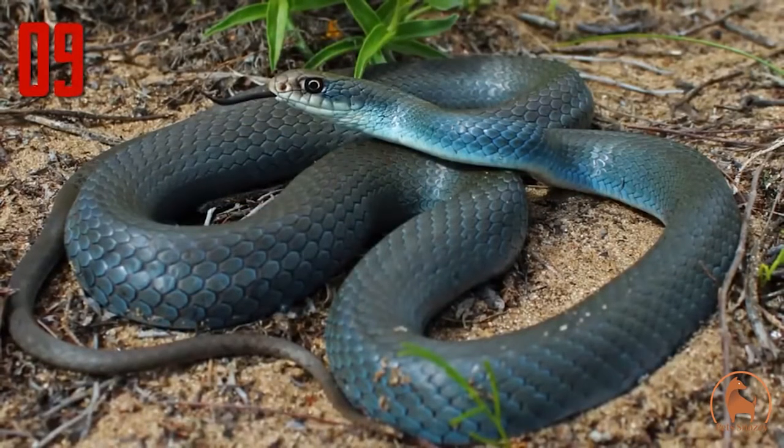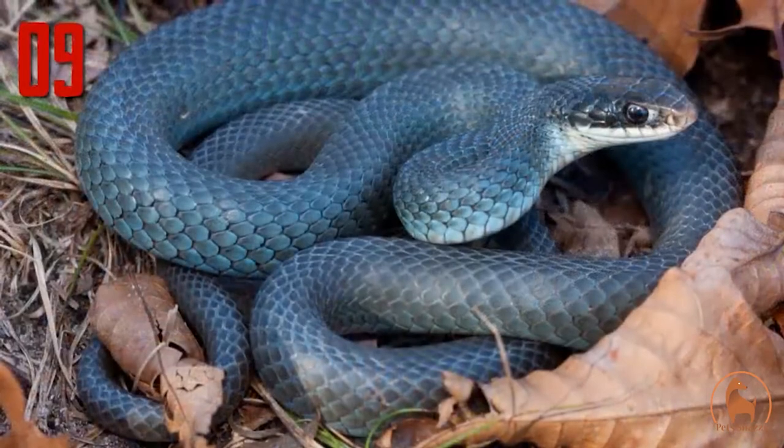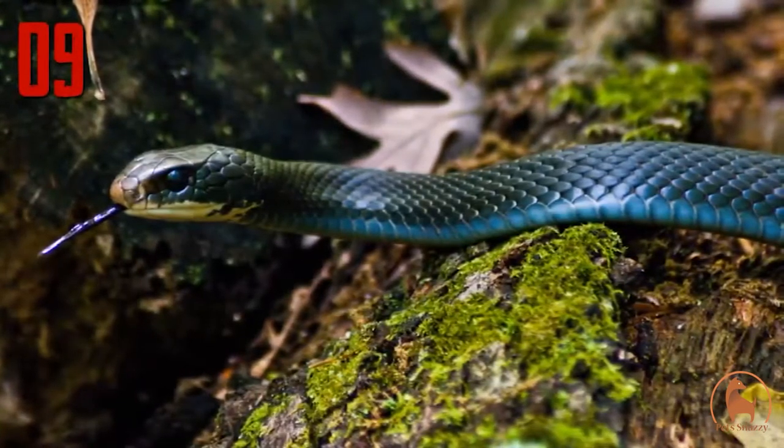The blue racer's formal name is Coluber constrictor, but despite this name, they normally simply pin their prey to the ground and swallow them alive. They are known mostly east of the Rockies, but have been seen as far south as Mexico.